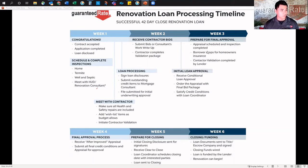Get your homeowner's insurance and complete contractor validation. Week four: the final approval process. Receive the after-improved appraisal — what we're all hoping and waiting for — and then satisfy the final credit conditions. Make sure we get all the documentation done for the loan, and the appraisal will come back to us so we can confirm it's approved.